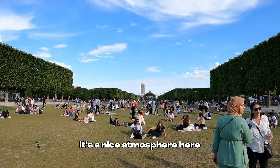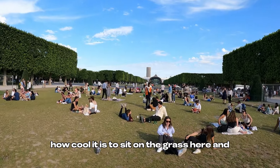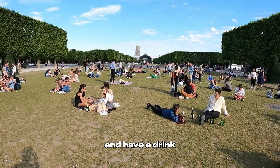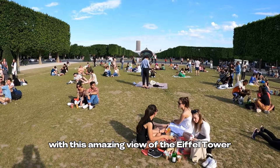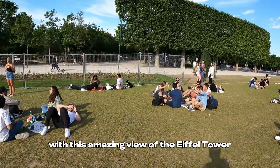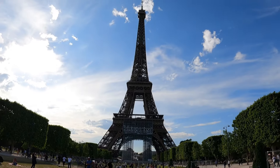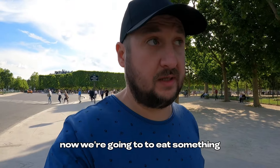It's a nice atmosphere here — how cool it is to sit on the grass and have a drink with this amazing view of the Eiffel Tower. Now we're going to eat something.